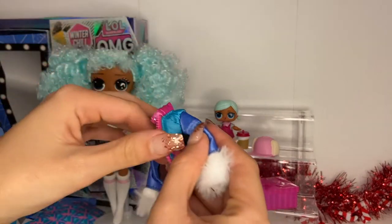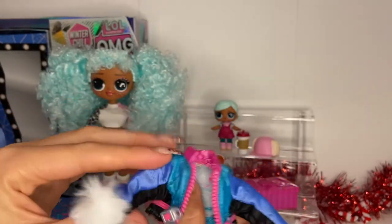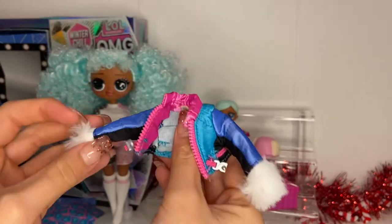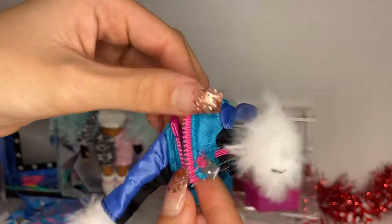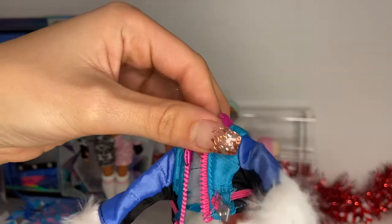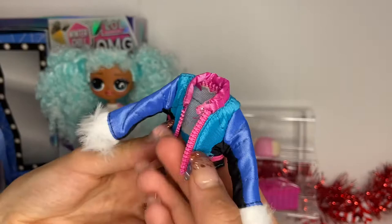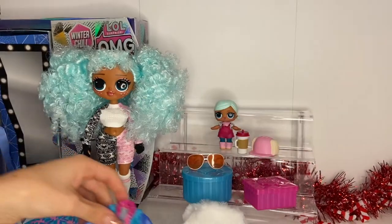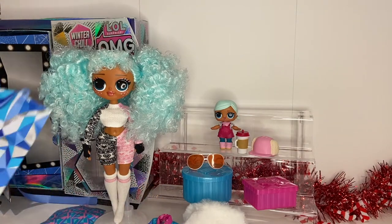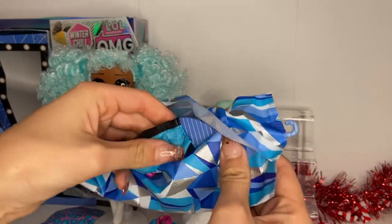Oh my gosh, her jacket — you already know she won't be able to move her arms in this, but it is super cute. There's a little faux fur trim, a real zipper, and really nice detailing with a little elastic band too that clips really cute. And then there are her snow pants as well.